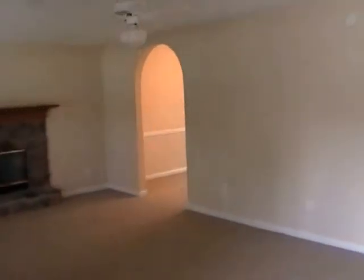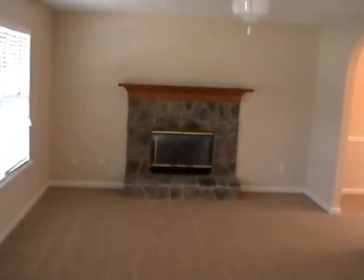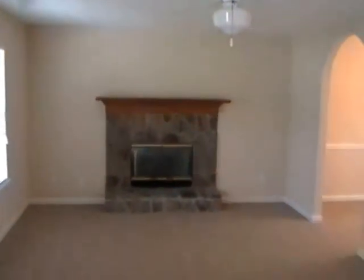This home has brand new carpet. First entering, you've got your great room here with a fireplace — stone fireplace with a wooden mantel up there.